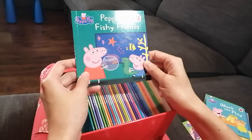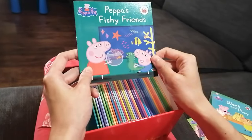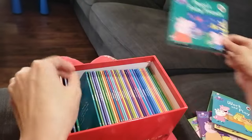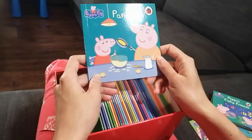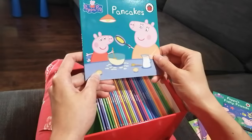Wow — Peppa's fishy friends! Goldie! What's going on with Peppa's fishy friends? We will find out. Next — pancakes! Looks like Peppa is helping Mommy Pig make pancakes.